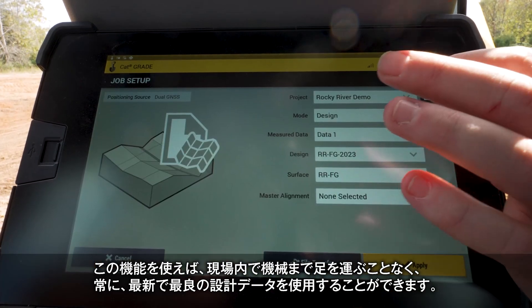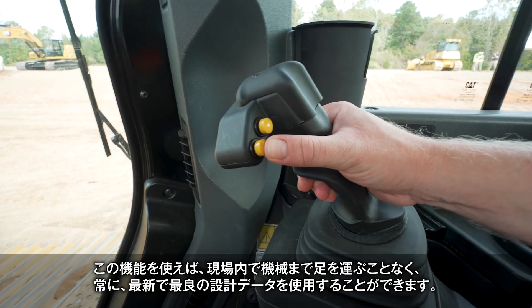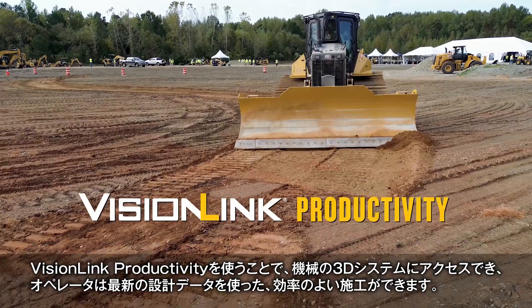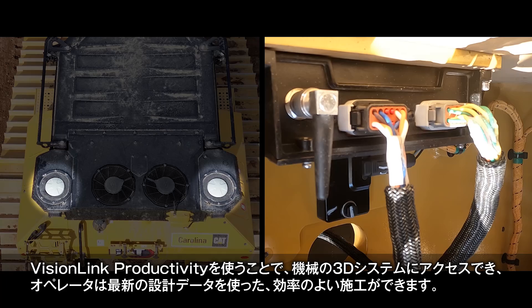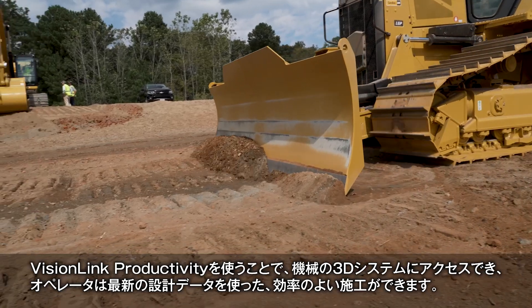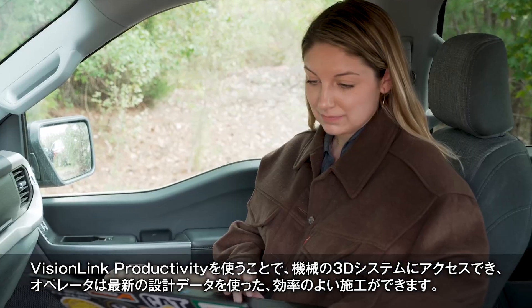We can help reduce the number of trips to the job site by remotely managing designs as the plan changes and ensure the operator is on the latest and greatest plan. With VisionLink productivity we can remotely access the machine's 3D system to help the operator with the most efficient settings on board the machine and ensure that he's on the correct current design.